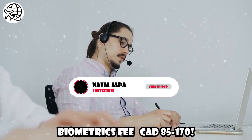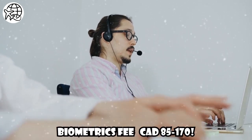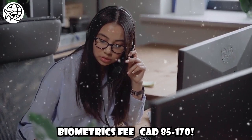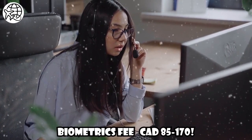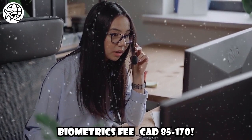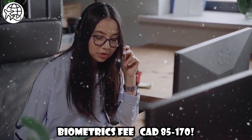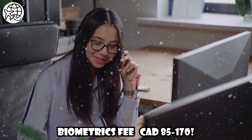Biometrics Fee: Most study permit applicants are required to provide biometrics, which involves providing fingerprints and a photograph. As of September 2021, the biometrics fee is CAD $85 per person or CAD $170 for a family — two or more individuals applying at the same time. Again, it's crucial to verify the latest fee structure on the IRCC website.